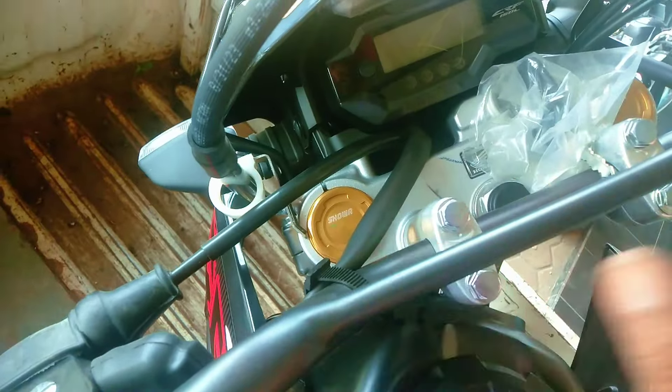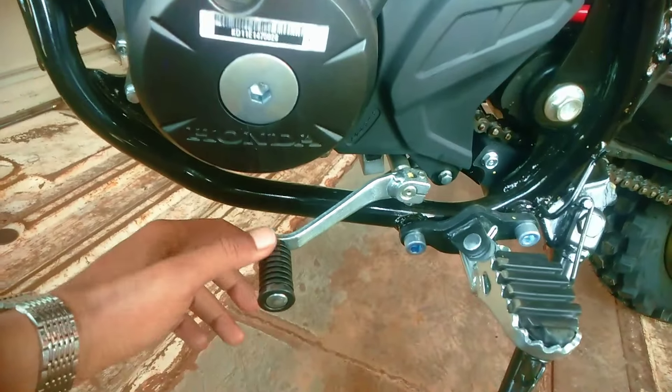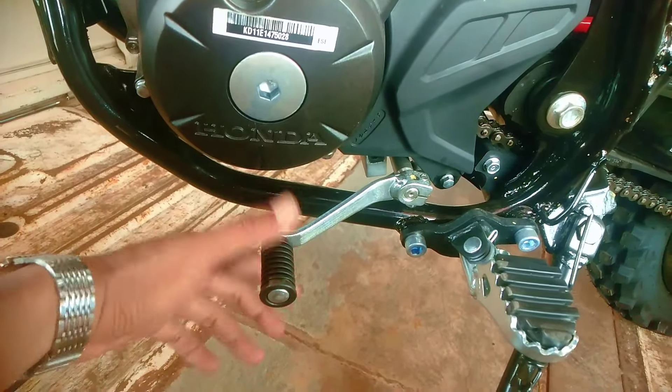Untuk tutup bensinnya modelnya seperti ini, beda sama Honda CBR. Mesinnya, untuk rangkanya tentunya bukan rangka esap. Untuk operan giginya: 1 — netral — 2, 3, 4, 5, 6.